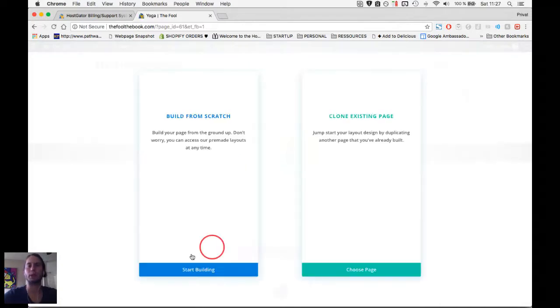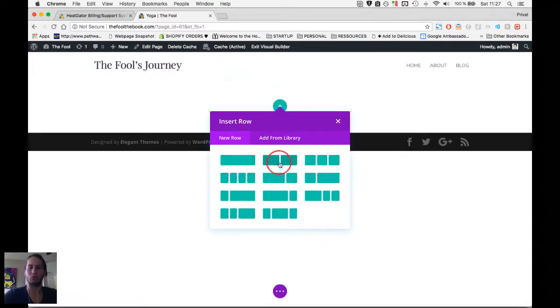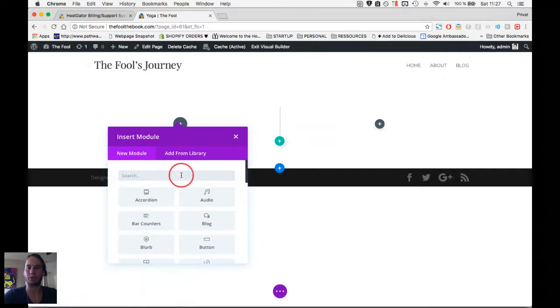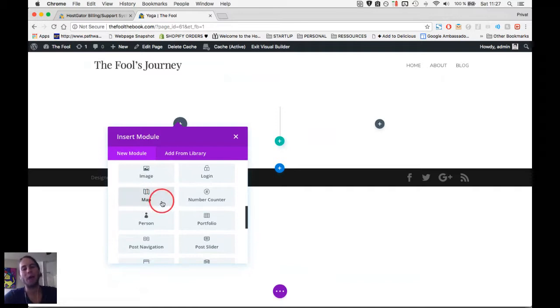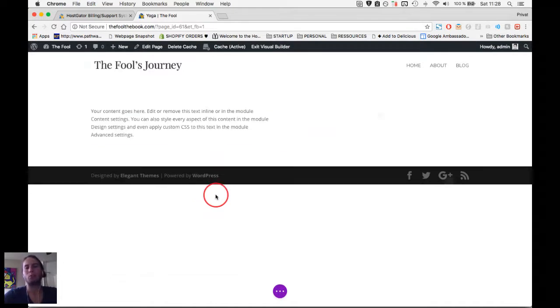I choose two columns. Within the blue box you see the green box, and within the green box there are gray plus buttons. Those let you add elements — audio files, buttons, comments, contact forms, email opt-ins, maps, portfolio items, testimonials, text, and more. In my case I'm just choosing text and we're going to write something attractive in there.